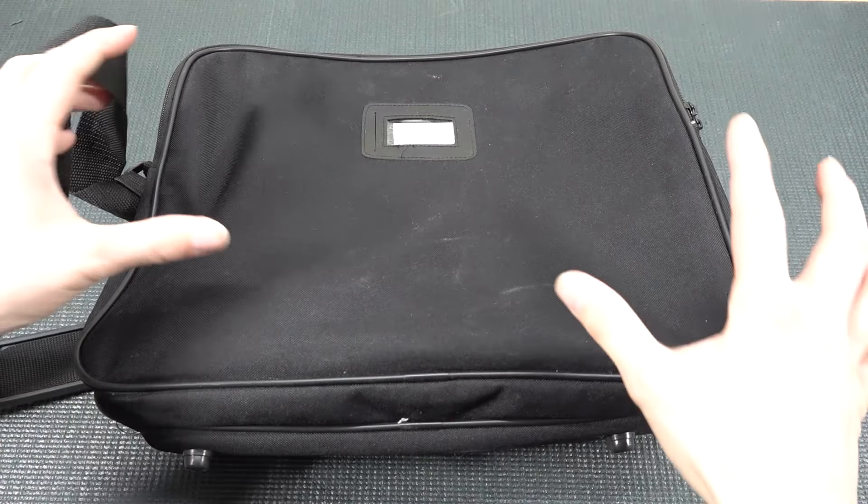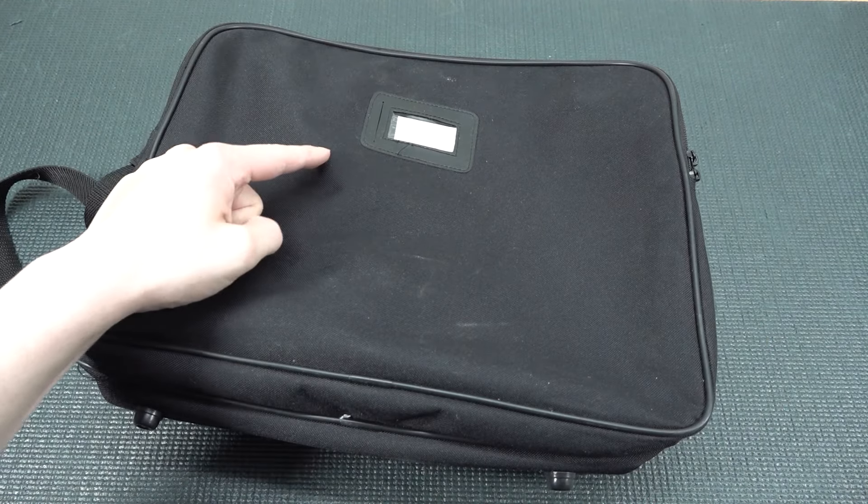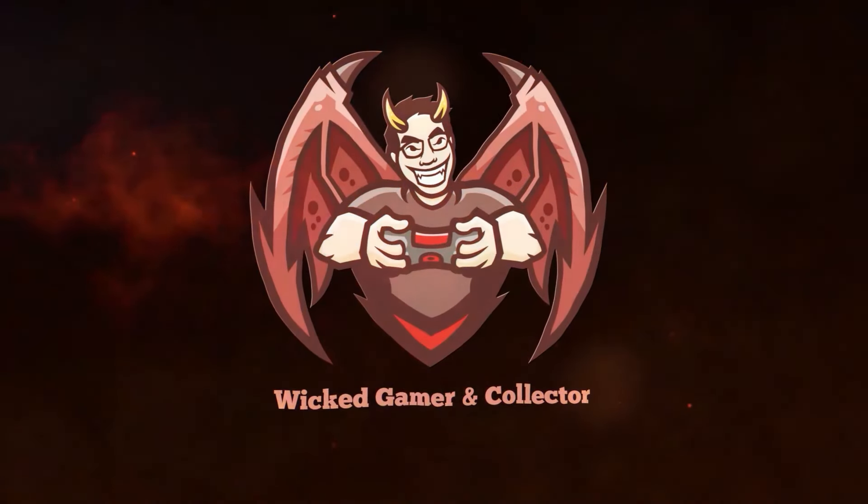Sometimes you will find the most cool stuff and this is one of those great examples. It's cheap and it's absolutely retro. Hey, welcome back to the channel.